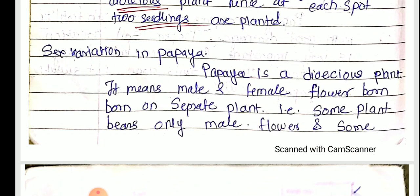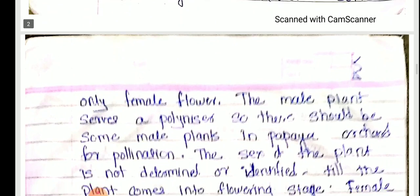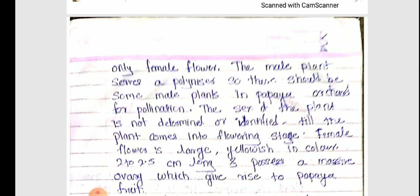Female flowers are borne on separate plants and male flowers are borne on separate plants. That is why we have to plant two seedlings at each spot. The male plants serve as a pollinizer, so there should be some male plants in the papaya orchard for pollination.